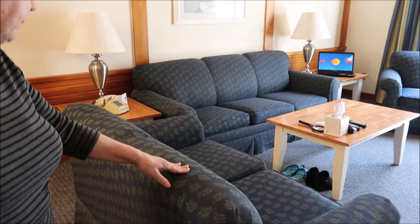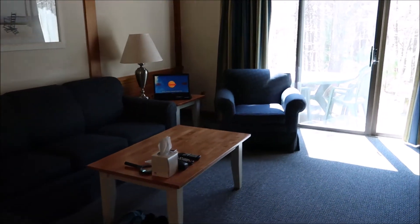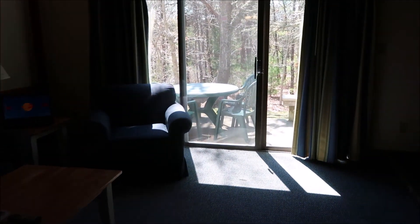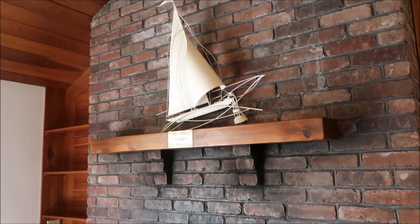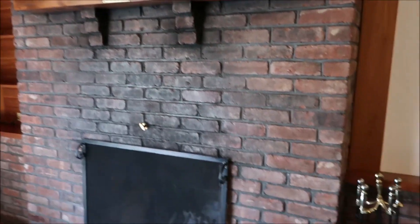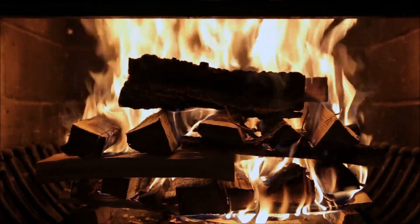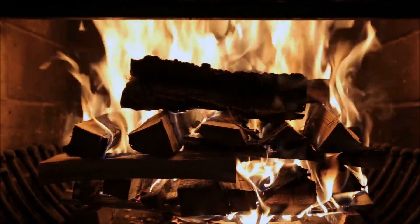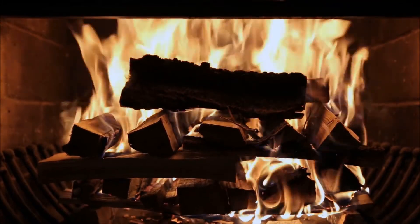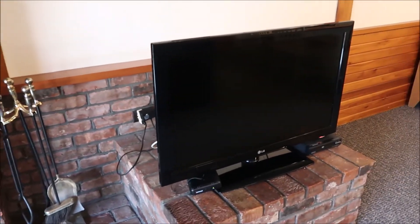The couch opens up into a bed. There's a little squirrel out there — it's been a squirrely day, we've been seeing them a lot. This is the fireplace — it's a real fireplace, and you can see a lot of wood has been burned above it. It also has a TV.